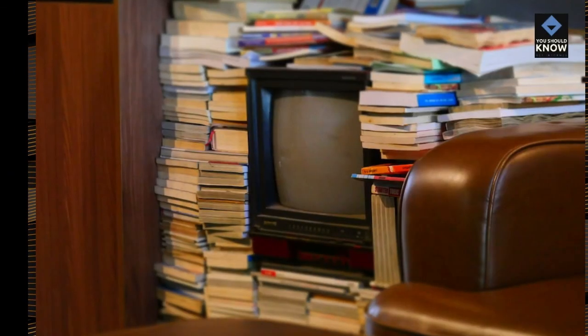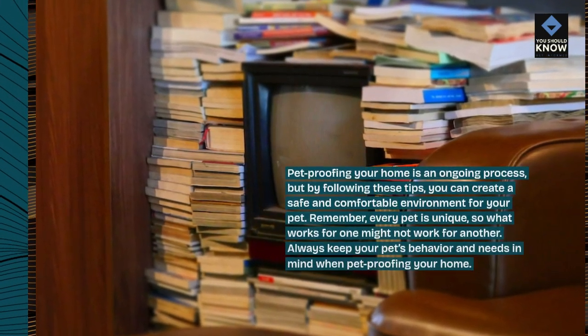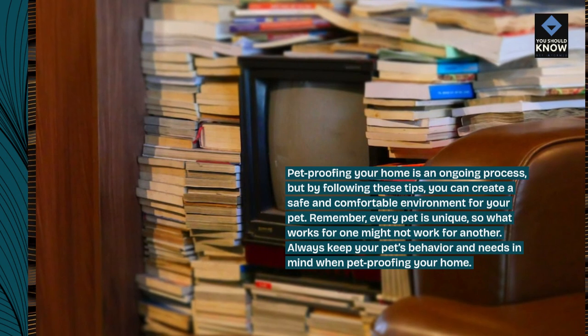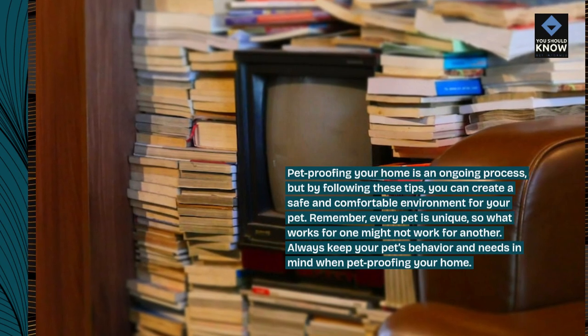Pet-proofing your home is an ongoing process, but by following these tips, you can create a safe and comfortable environment for your pet. Remember, every pet is unique, so what works for one might not work for another. Always keep your pet's behavior and needs in mind when pet-proofing your home.